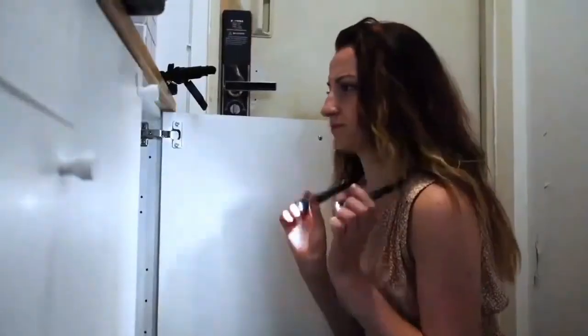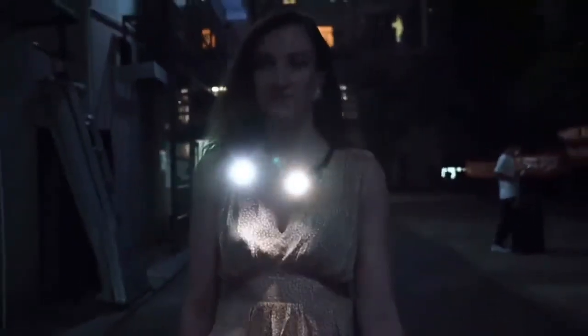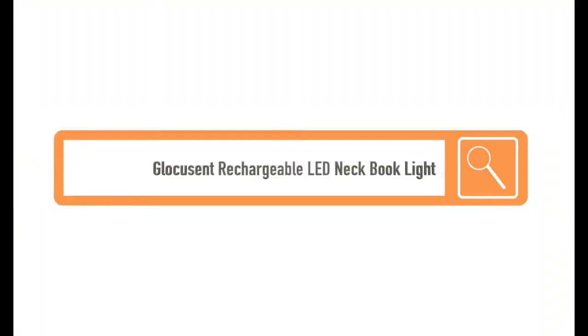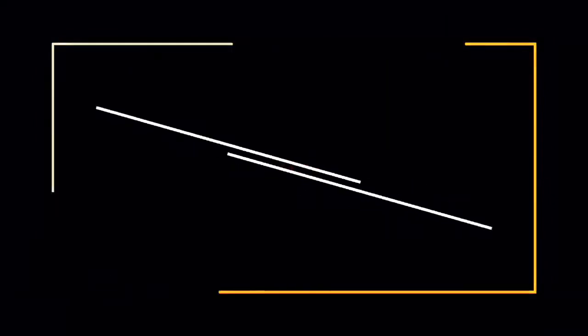With the rechargeable 1,000mAh battery, you'll have up to 80 hours of uninterrupted use without having to hunt for a plug. Don't let the dark hold you back from your favorite activities — try the Glocusent LED Neck Reading Light today.